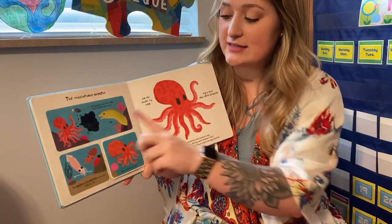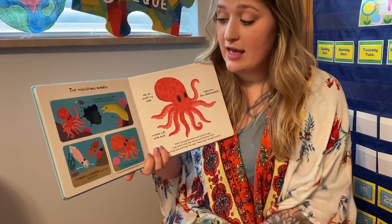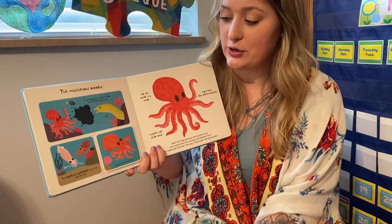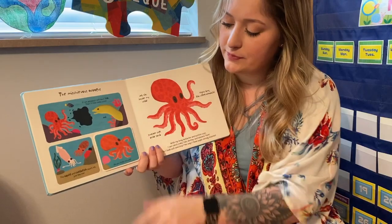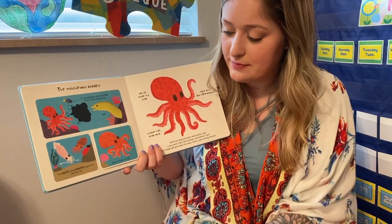The mischievous octopus. If I'm attacked, I will squirt ink, and then I'll hide under a rock. So the octopus is squirting ink at the eel. The squid and cuttlefish squirt ink, just like me.